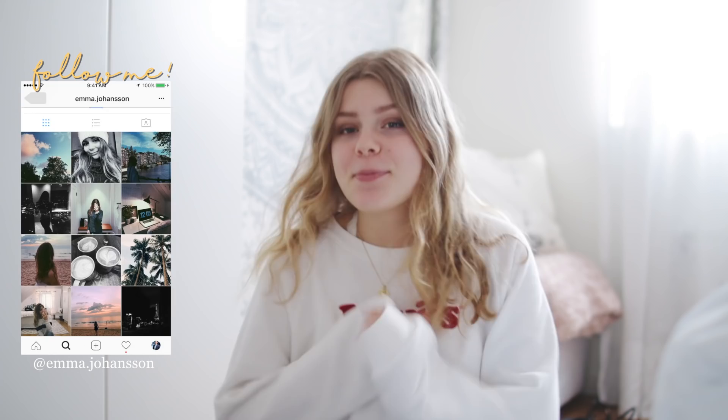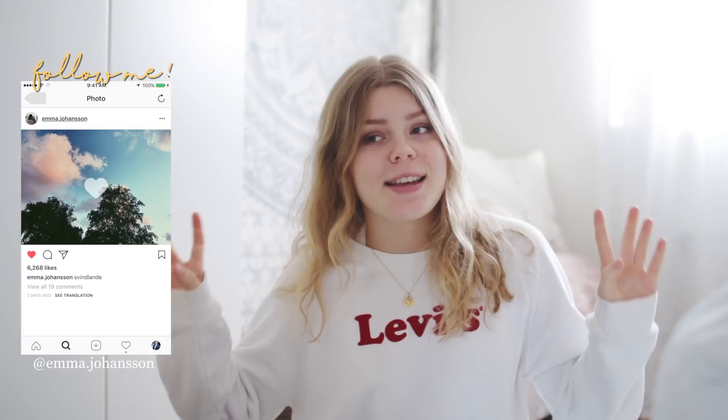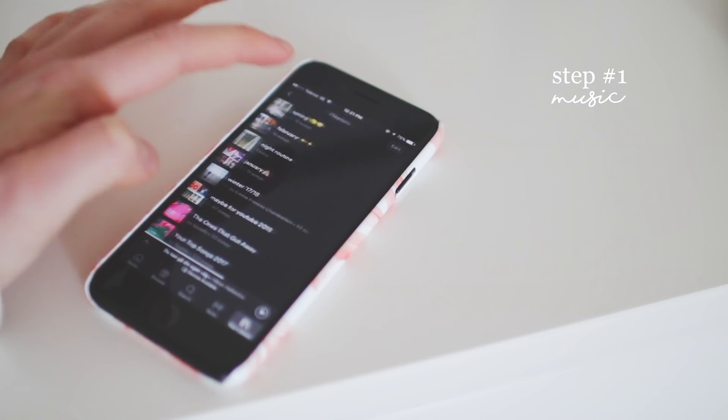Hi guys, so in today's video I'm gonna clean with you. It is spring — almost summer, not really, but it's starting to get a lot more springy outside. So today I thought I would just spring clean my room with you, because I like cleaning and you like watching me clean. I just thought I would redo my room a little bit, make it cleaner, nicer, and more springy. With that being said, let's get right into the video.